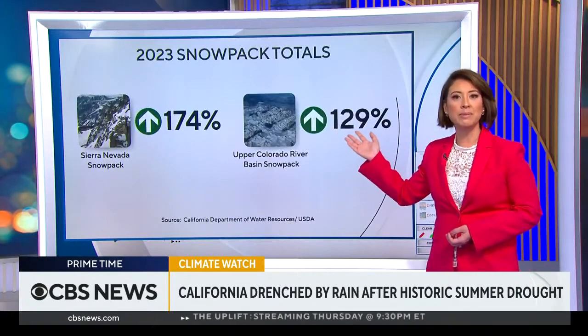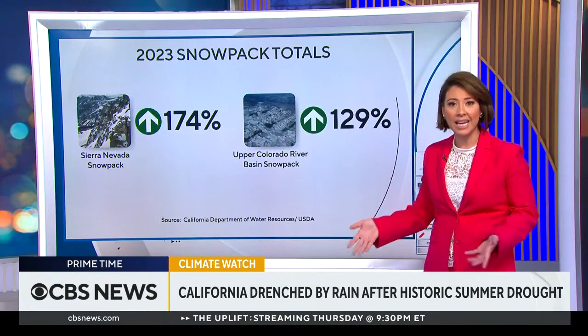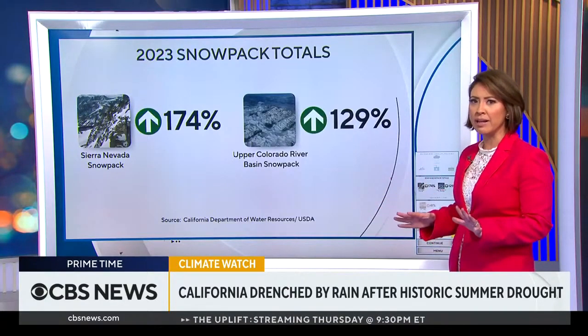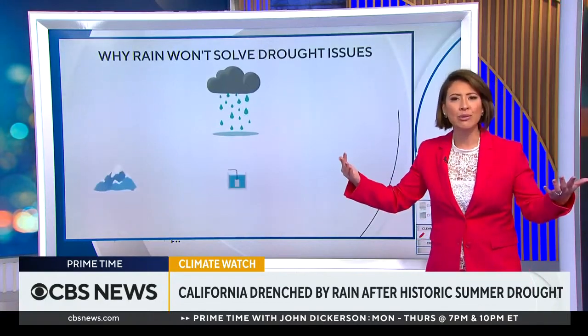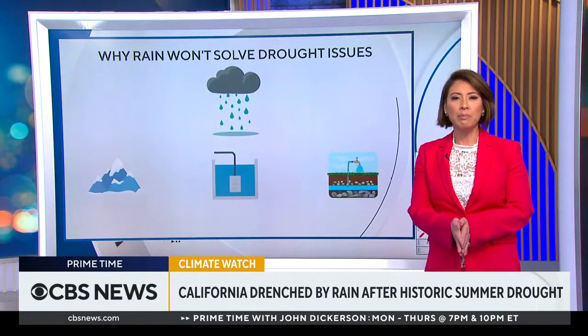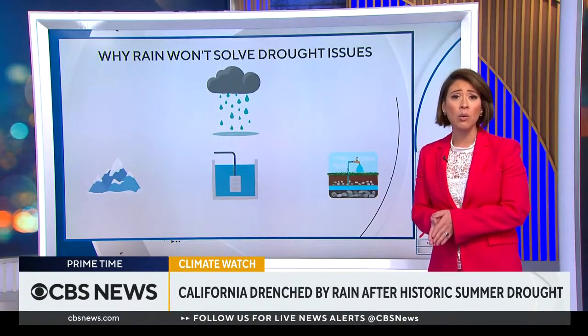But the system for absorbing water has become so parched that the land can't take it all in. Think of it as a house plant that you've neglected for three months — you can't bring it back to life with a hose. So people are wondering why officials can't store these floodwaters to try and help out with the drought.